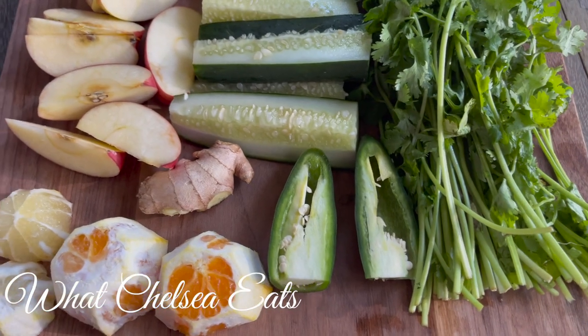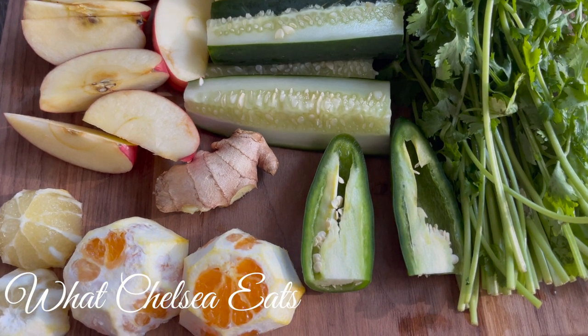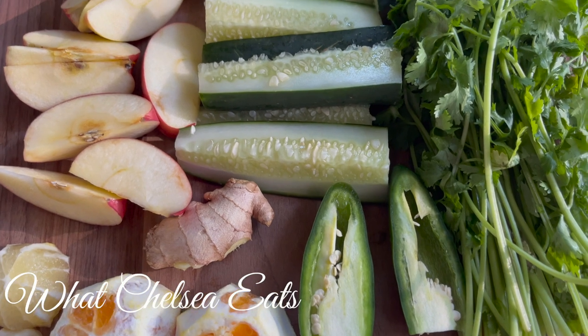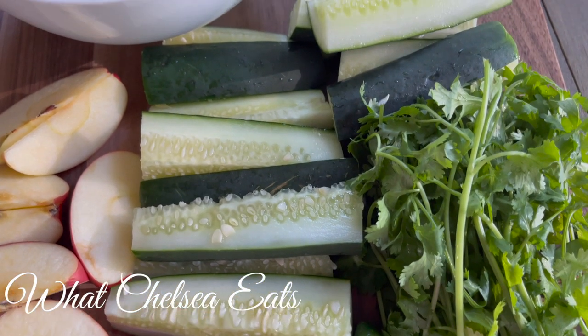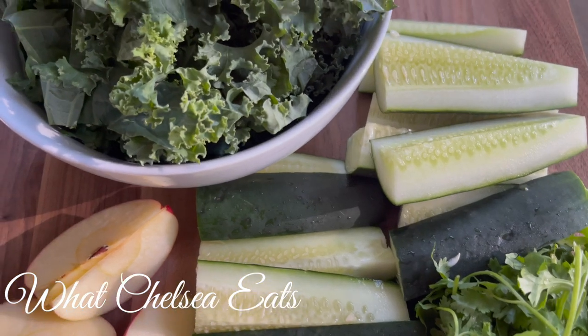Then you see ginger there. Ginger is going to be great for helping to move inflammation out of your body. Inflammation is basically the reproductive problem that we have — it's an inflammatory condition. So if we want to move inflammation out of the body, add things like ginger or turmeric to your juice.